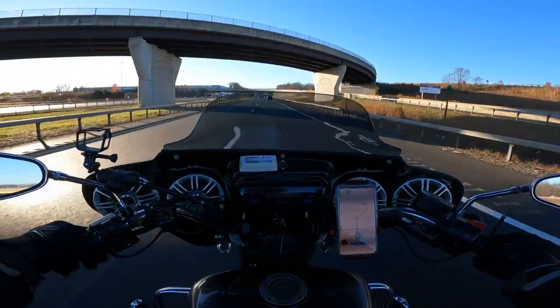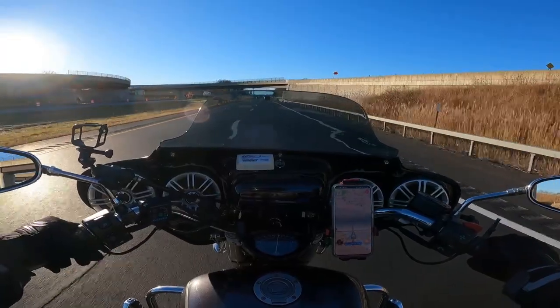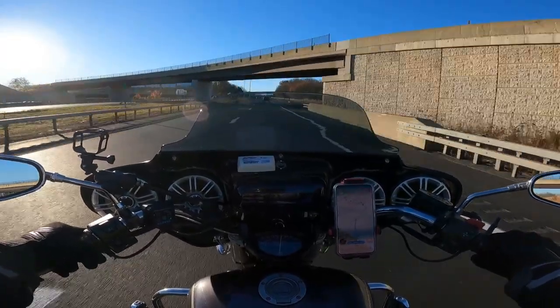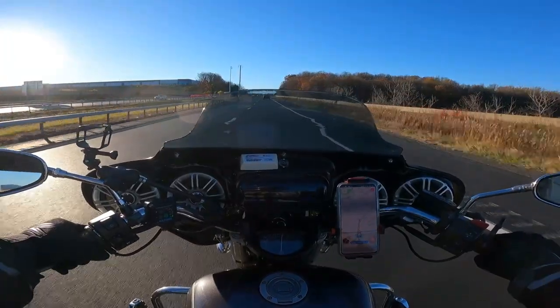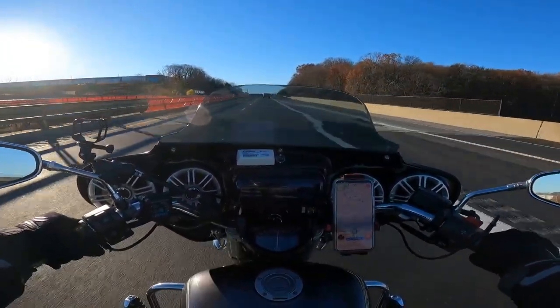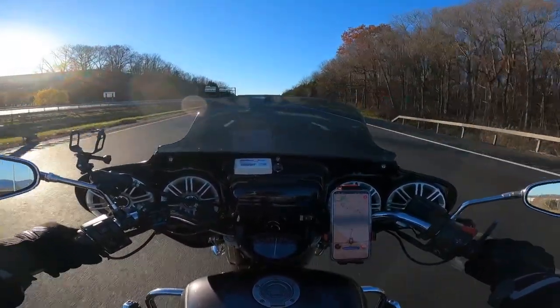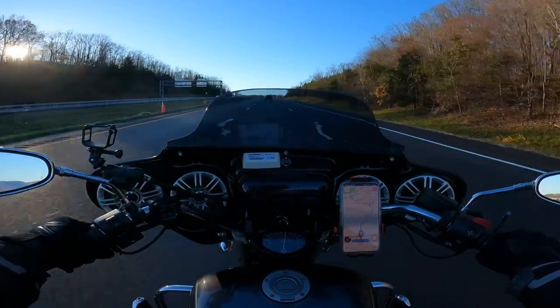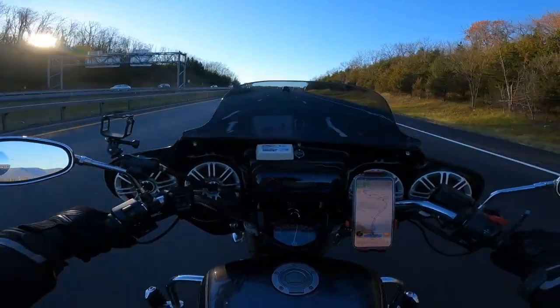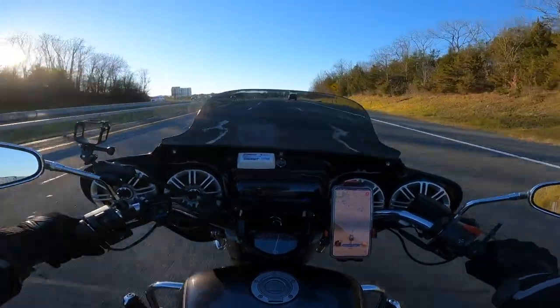So I'm guessing if I were doing a long trip, I would definitely want a taller shield. But if you're just doing like an hour commute running 70 or so, it's not too bad.